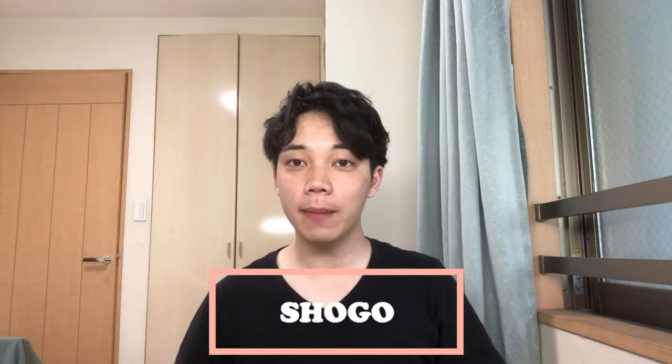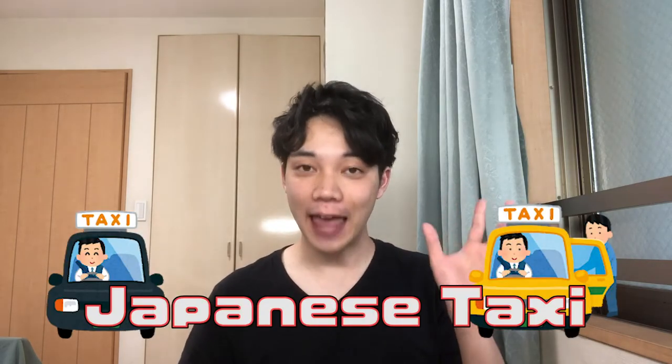Hello, I'm Shogo. I'm a university student from Japan. Today, I'll introduce how to ride a taxi in Japan.